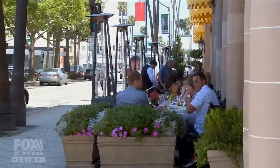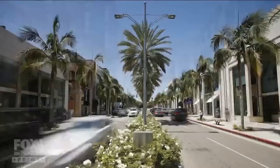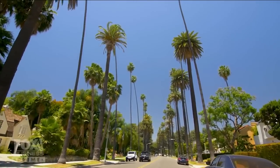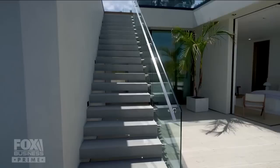Beverly Hills probably has the most famous zip code in the world. It also has one of the most famous and wealthy towns in the Los Angeles area. It features world-class shopping, palm tree-lined streets, and countless A-listers. We've got a house that will make you feel like a star.